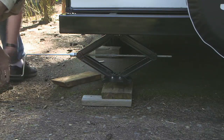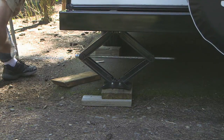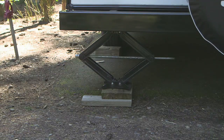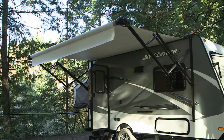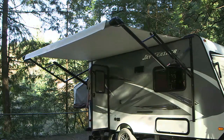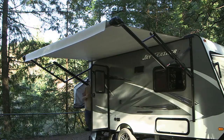Deploying the stabilizer jacks is a must-do first step for campsite setup — these guys make life in an RV a lot happier. Power awnings are a popular feature today, and the 16 XRB is fitted with a 12-footer. An awning is one of the most useful items you'll ever have on an RV.